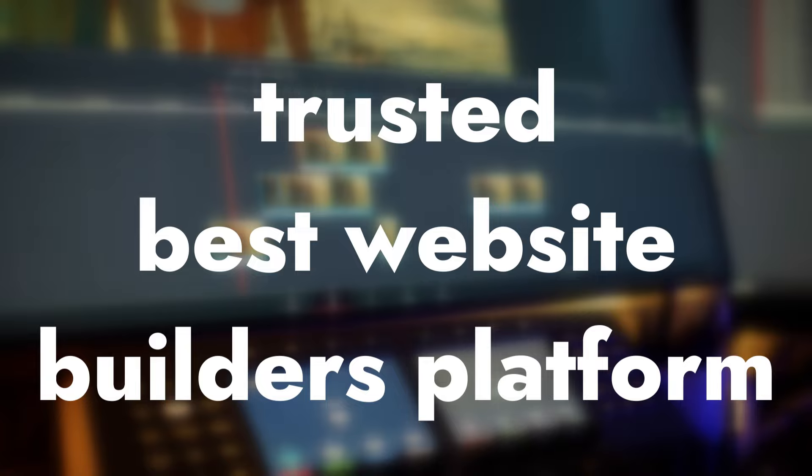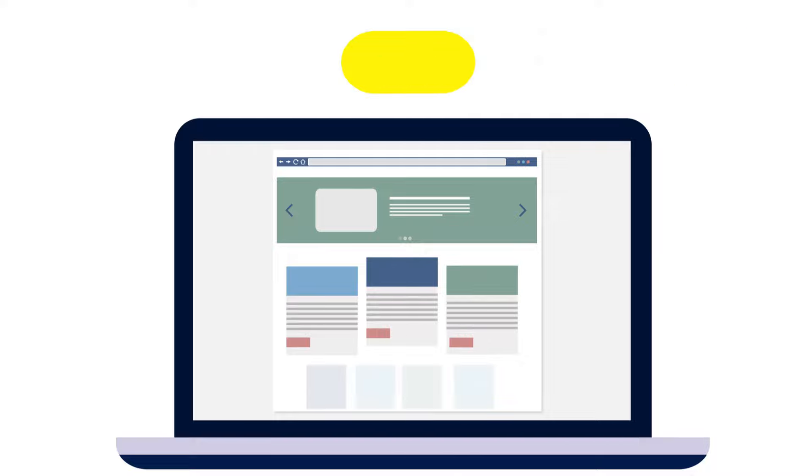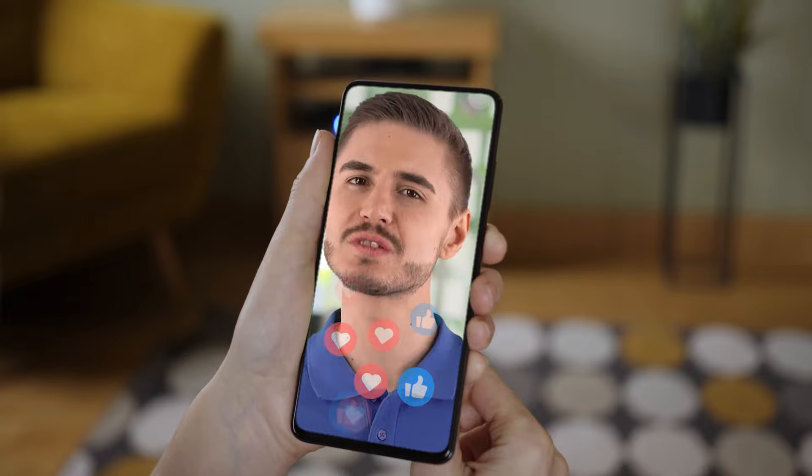Hello! In this short video, I will introduce you to the trusted Best Website Builders platform. I have been working with this for over 7 years and earned about $18,000 a month. It is easy to use and provides beautiful responsive websites. I will show you 7 very useful life hacks that few people know about but which will be useful to you. Let me show you everything with an illustrative example.